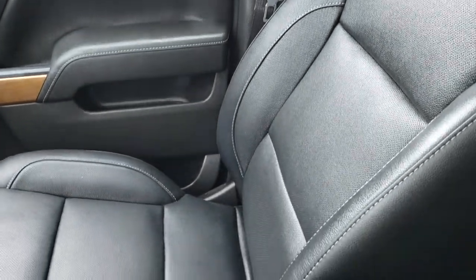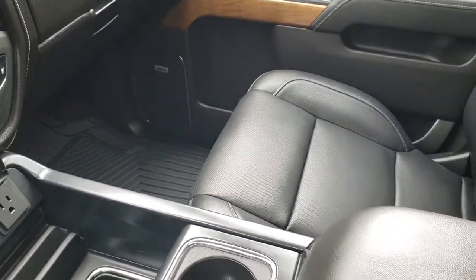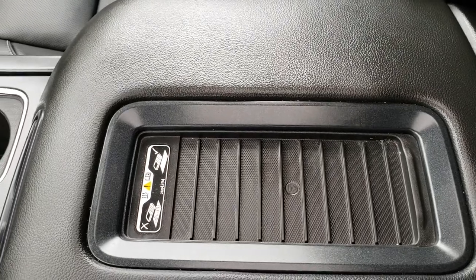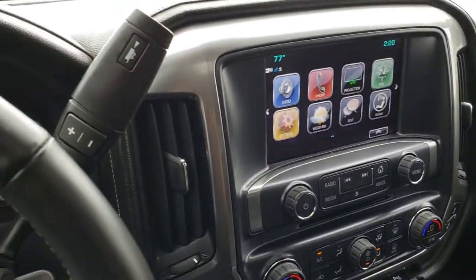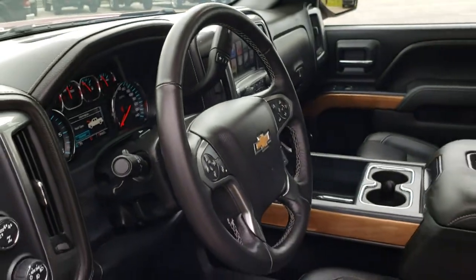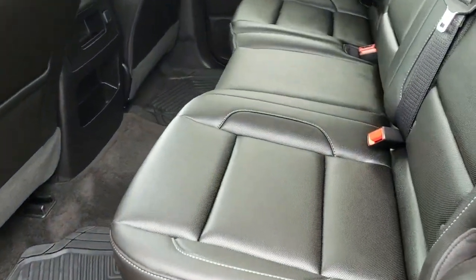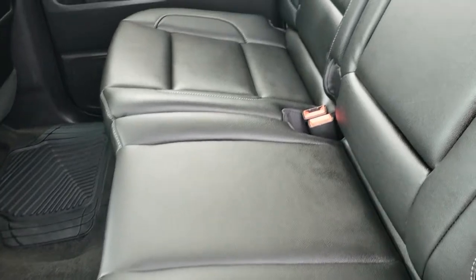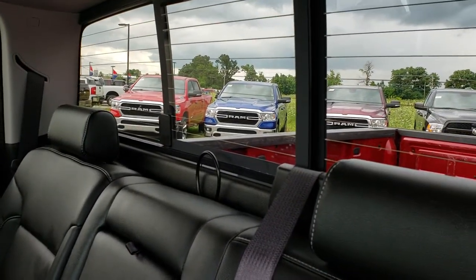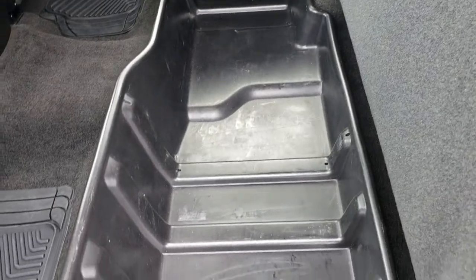Passenger seat is very clean as well, no rips or tears on that. This truck has never been smoked in. Custom fit all-weather floor mat on that side, and it does have the wireless charge pad. Back seats are just as clean as the front seats, no rips or tears back here. It does have the latch child safety system. Power sliding rear window with the built-in rear defrost. Very, very clean. Has a nice little storage bin underneath the seats. Custom fit all-weather floor mats back here as well, and the carpeting is absolutely perfect.